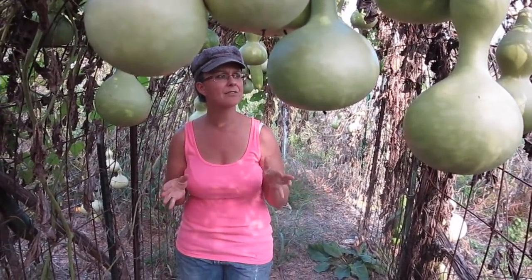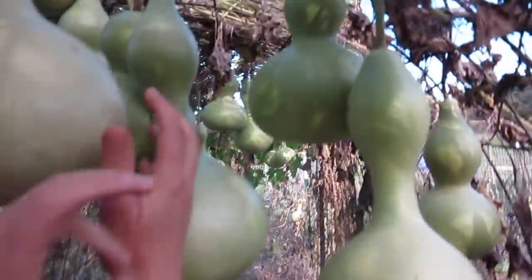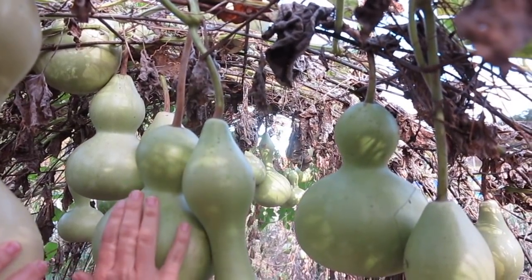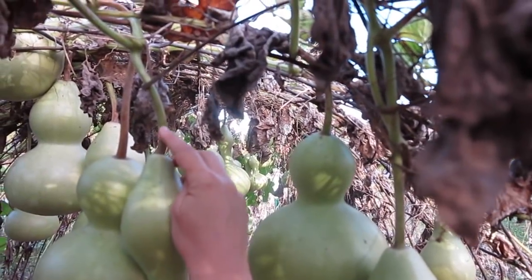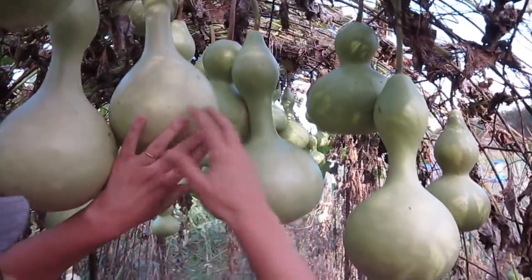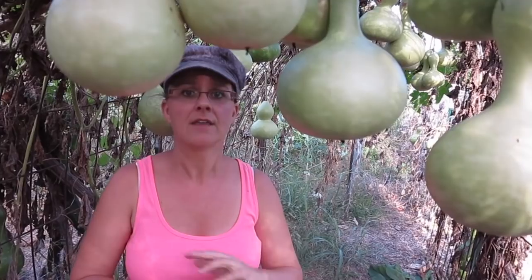If you saw my butternut squash video, this is kind of the same deal. You're going to look at the stem connected to the vine — this short birdhouse gourd up at the top has a stem that is completely brown and dry, so this one is ready to come down. But right next door, this long one is starting to get a little brown lower down but all the way up it's still green, still receiving nutrients from the vine, so this one is not ready. From what I've read, these gourds can withstand a small amount of frost, but after the first decent frost we're going to harvest them all.